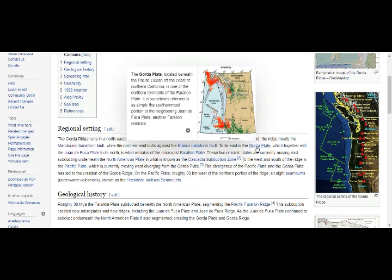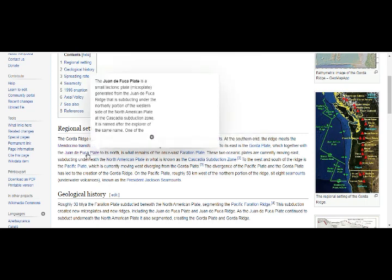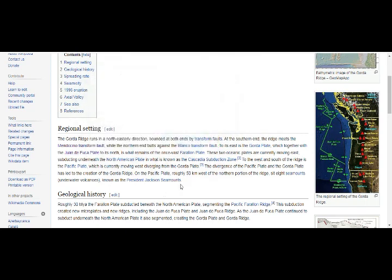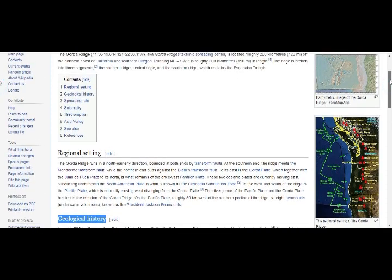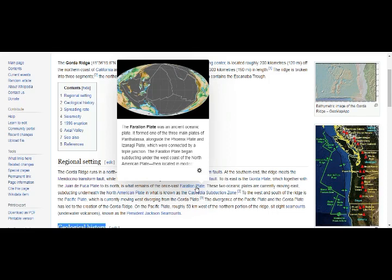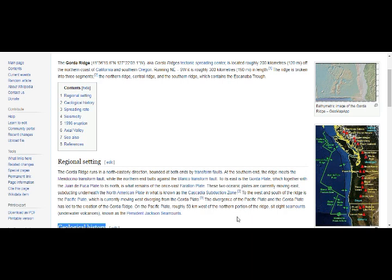To the east is the Gorda Ridge. Look at all these earthquakes there. Together with the Juan de Fuca plate to its north, it is what remains of the once vast Farallon plate — an ancient oceanic plate that formed one of the three main plates of Panthalassa alongside the Phoenix plate and Izanagi plate, connected by a triple junction. The Farallon plate began subducting under the west coast of North America. These two oceanic plates are currently moving east, subducting underneath the North American plate in what is known as the Cascadia subduction zone.